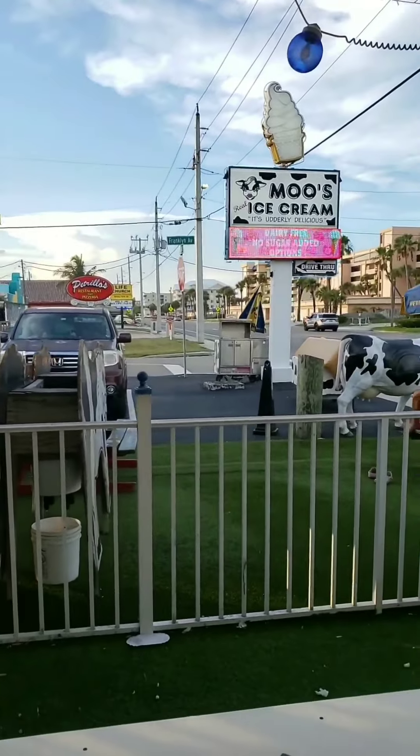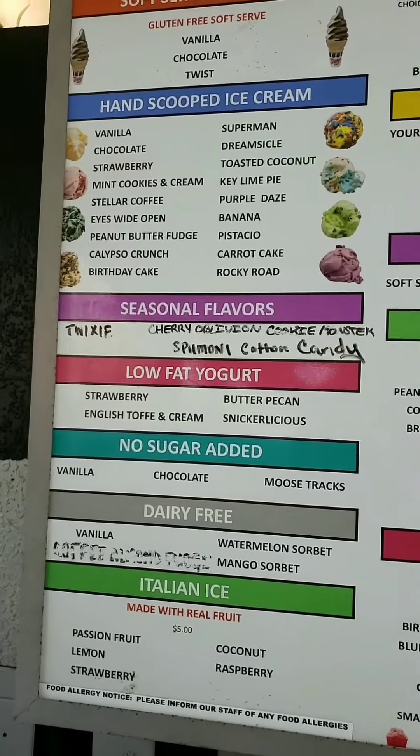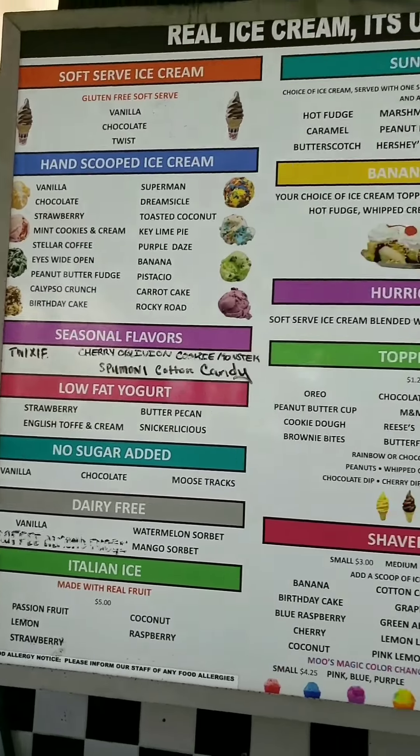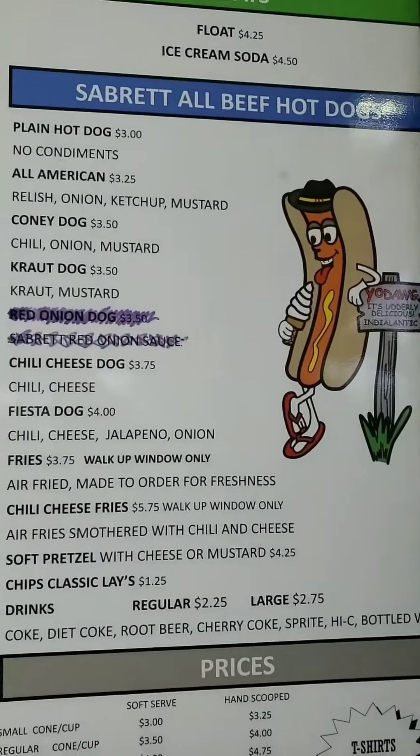So it's right by this pizzeria over here. This is their ice cream menu, so feel free to pause the video if you want to look. And they also have a really unique hot dog menu.